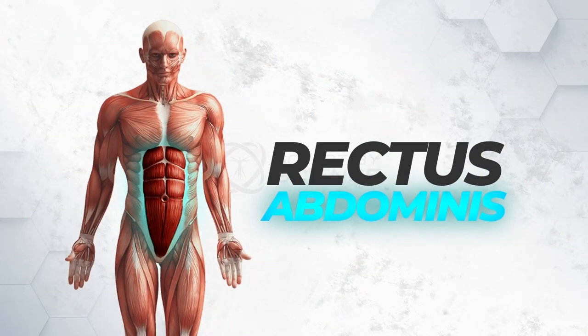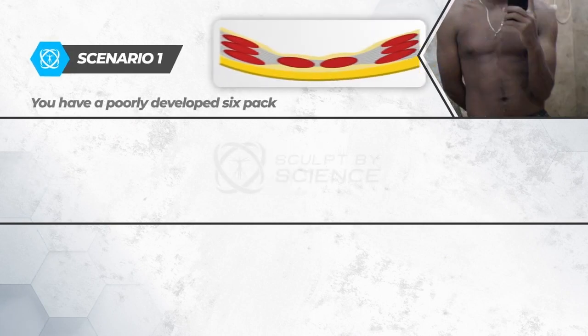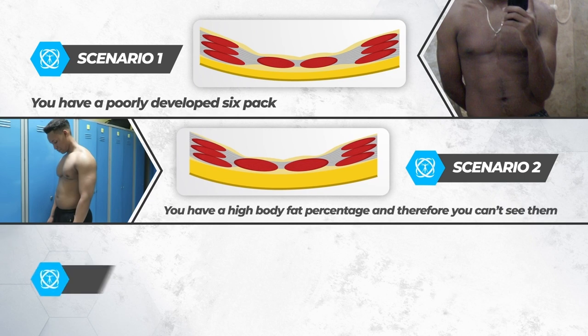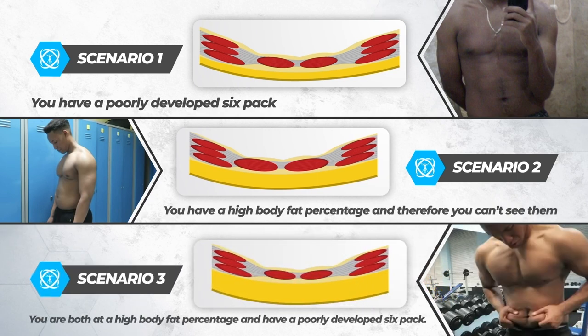Before starting the gym or even knowing anything about diet, I believed I didn't have a six pack. The truth is we all have one, also known as your rectus abdominis. If you're watching this video, you fall into one of these three problem scenarios. Scenario one: you have a poorly developed six pack. Scenario two: you have a high body fat percentage and you can't see them. Scenario three: you're both at a high body fat percentage and have a poorly developed six pack.